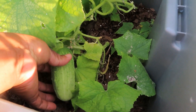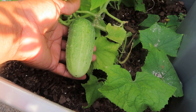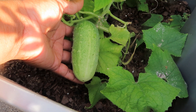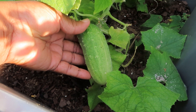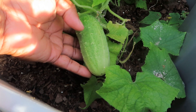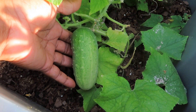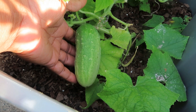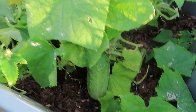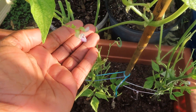Look at my cucumber — yep, it's getting ready to be picked. It is a pickling cucumber. That other one that was real huge was not good. They said when the little prickles stop, that's when it's time to pick it, so they are starting to smooth out on this one. Let me know if that's correct because that's what I heard — it's supposed to be small because it's pickling.